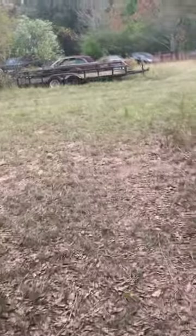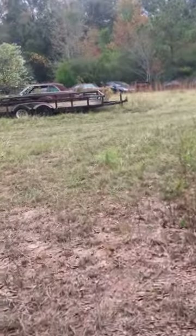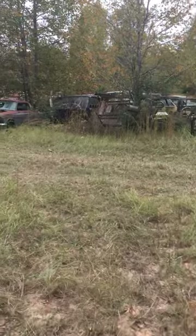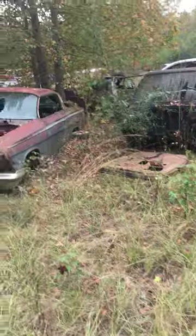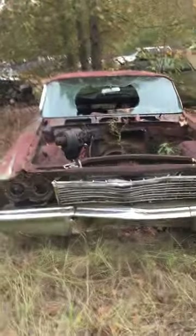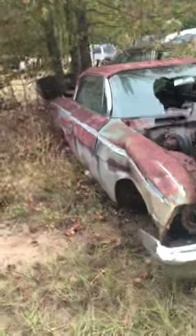A little more stuff down there, let me go this way, I'll come back up that road in a minute. Got trailers — I don't know if he's selling any of those but he's got a ton of them. I see a '65 Chevy over there, four door. I'll get around to it in a minute. There's a two door.